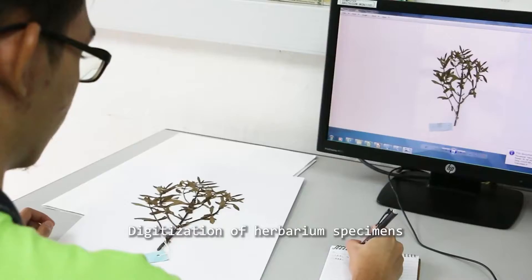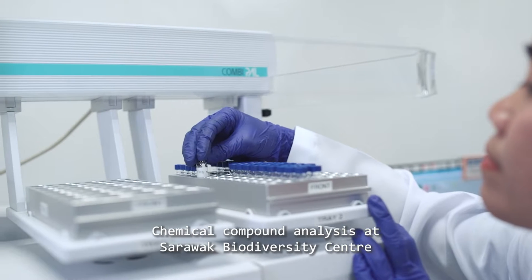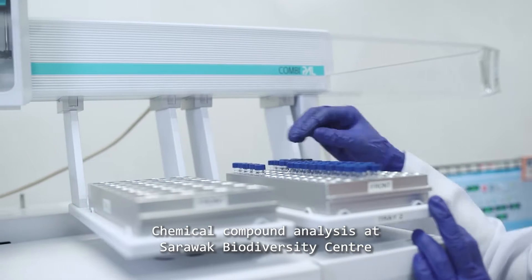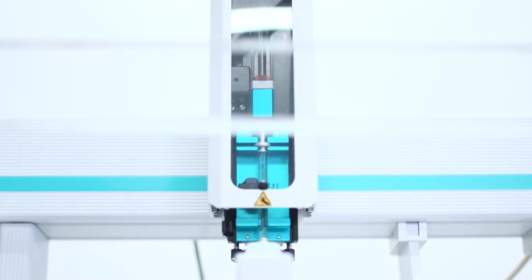For almost 20 years, the Sarawak Biodiversity Center has been documenting this traditional knowledge to help preserve it for future generations, make it available to a global audience, and unlock its potential for further development.